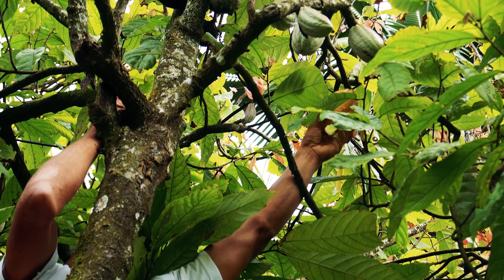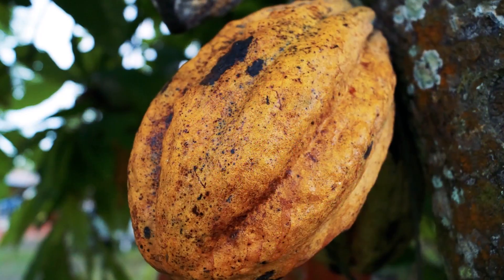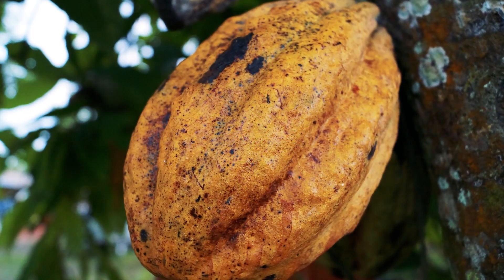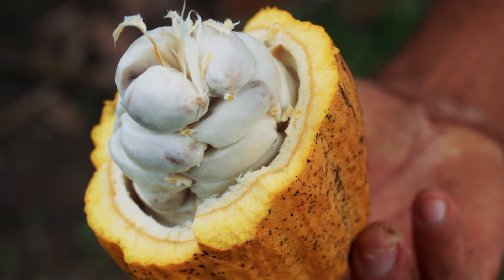There is a ton of diversity in chocolate — it grows from three different plants. Each one has a unique flavor depending on its origins, and you can pick up 85 distinct flavors in cacao depending on where you're sourcing the chocolate from.